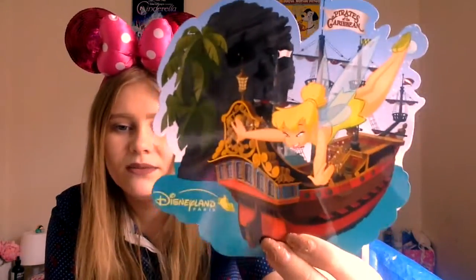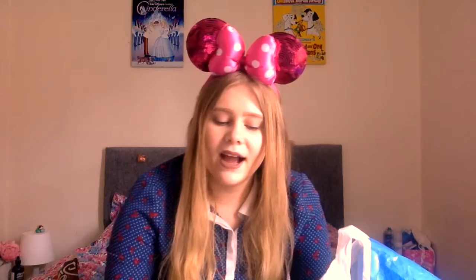One of the last things I picked up is this little postcard. It's Tinkerbell flying over the Jolly Roger and she's near Skull Rock. I basically had a notebook with this exact design on it the first time I went to Disneyland Paris but I've lost it. I loved the picture so much, so I saw this and I was like, 'I can't believe it - it's the same picture!' It was like €1.50 so I just got it.